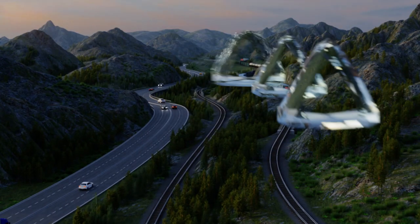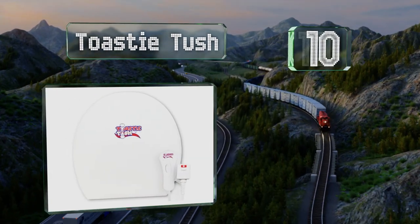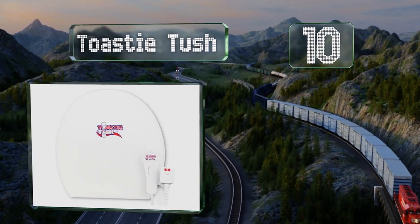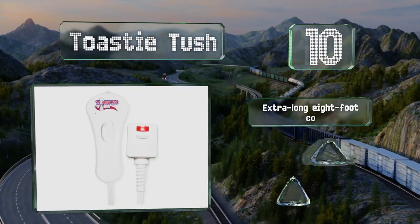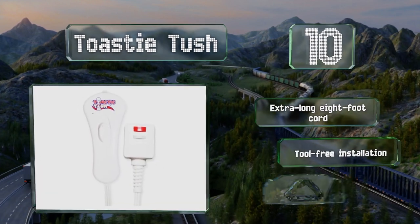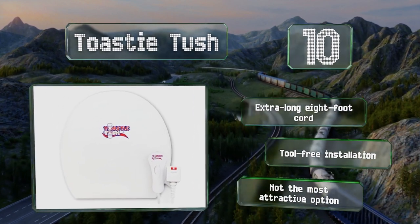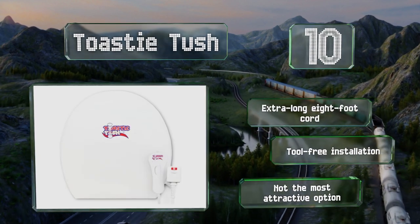Starting off our list at number 10, the Toasty Tush offers a budget-friendly way to improve an everyday necessity. Consisting of a simple pad that slides over your existing toilet, it gently warms the seat, but only if everyone remembers to put the lid down after each visit. It includes an extra-long 8-foot cord and promises a tool-free installation. However, it's not the most attractive option.